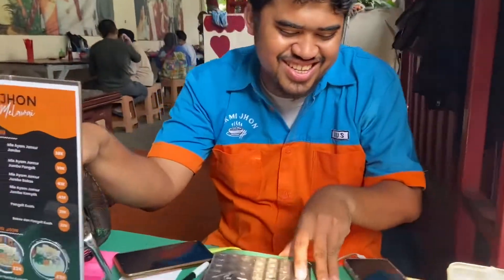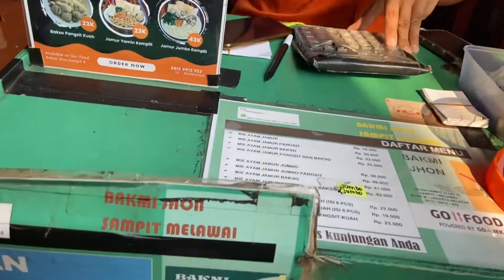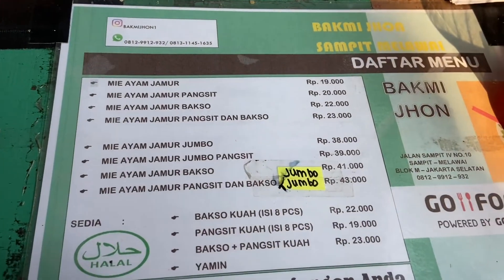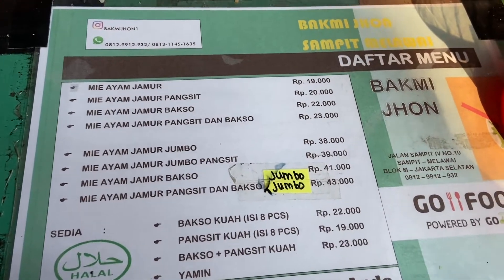Kali ini aku pengen ngajakin kalian makan Bakmijon yang katanya tuh enak banget ya. Ini aku ke Bakmijon yang ada di Sampit Melawai dekat Blok M Plaza. Kalian bisa lihat menunya,